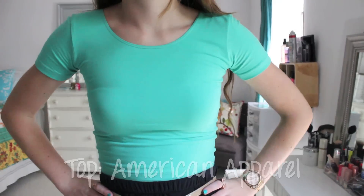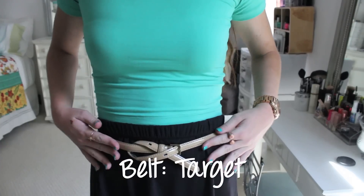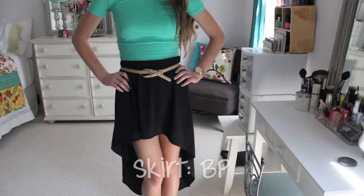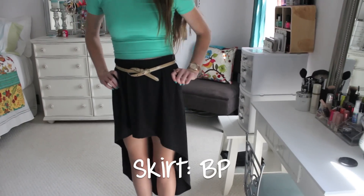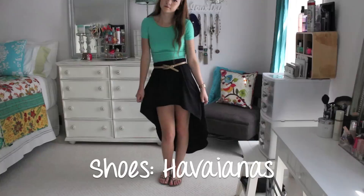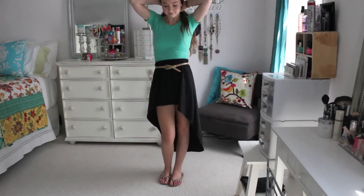My top is from American Apparel, and my rings are from Brandy Melville. My belt is from Tarje, and my black high-low skirt is from Nordstrom's Brass Plum, and then my shoes are my gold Javianas.